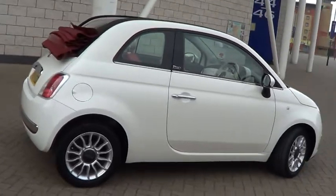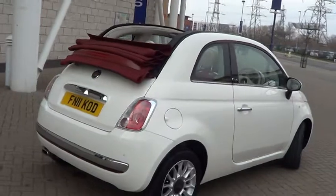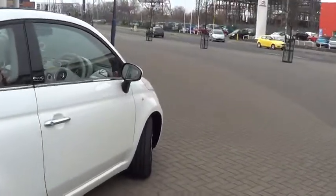This car has done 28,000 miles, comes standard with alloys, air conditioning, Bluetooth, electric windows, electric roof.